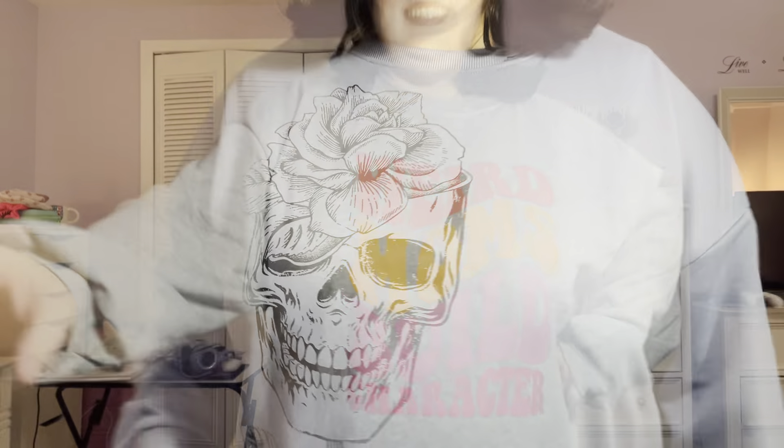This next sweatshirt says 'Weird Moms Build Character' and I am definitely a weirdo — I'm always making funny and weird noises and silly faces, and Gracie just thinks it's the best. I really love this sweatshirt, it's nice and warm and cozy, and Gracie also really loves it. Weird moms build character — hell yeah we do!